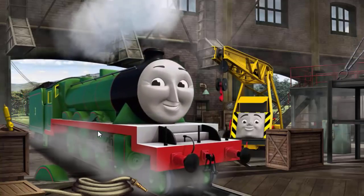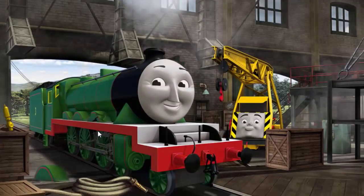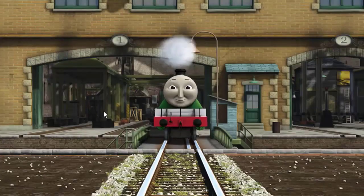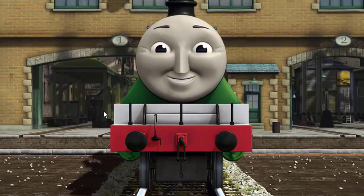Henry's wheel arch is broken. That's right! Henry is ready to get back to work.